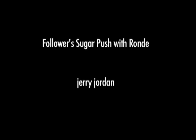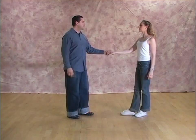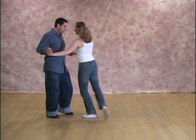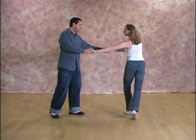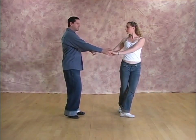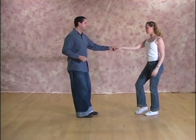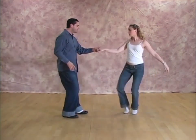Our next move is called a follower's sugar push with Ronde. Katie's going to come in for two walks: one, two. She'll tap in place three as she connects forward into me. She'll step cross on four. Then she's going to bring her foot around for a Ronde or Ronde jambe — five — and six ball change. Now she's set up for swivels and some other kind of move that has a rotating hip action there. So again, the sugar push goes one, two, three and four, five, six.